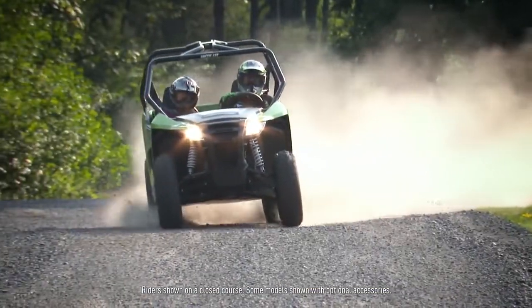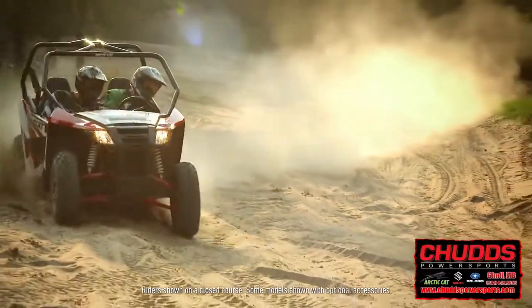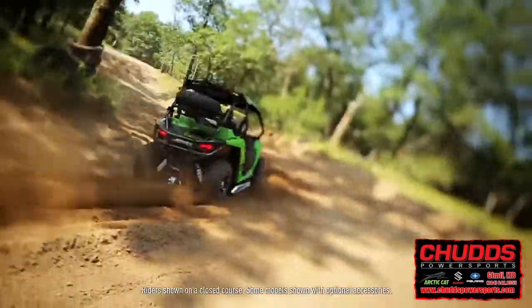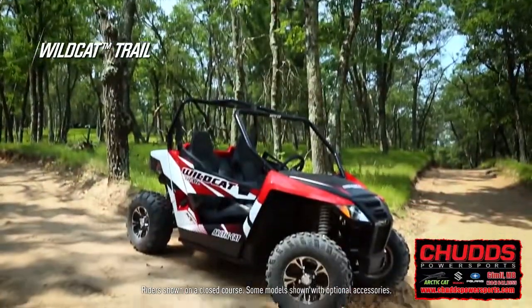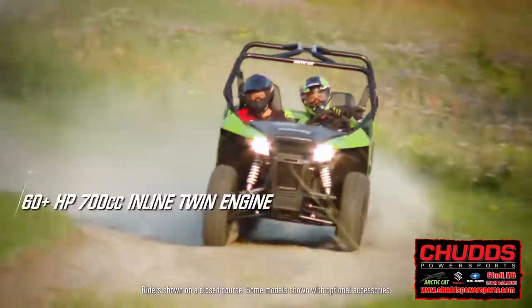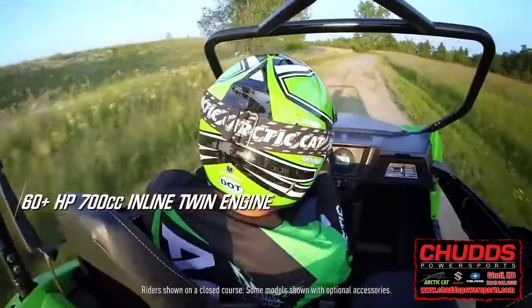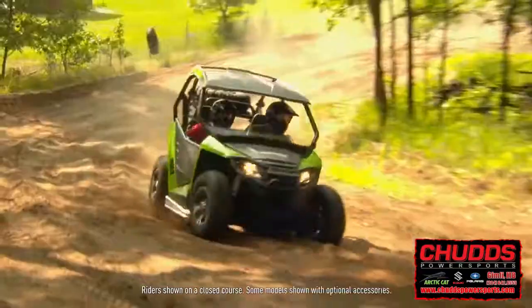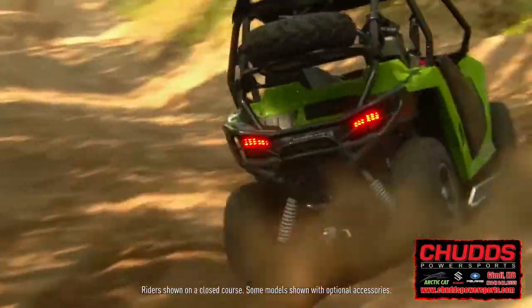When you've got the best trail system in the world, you've got reason to own the best trail legal side-by-side. This is the 2015 Wildcat Trail, powered by the Arctic Cat Design 700, an inline twin putting out 60-plus horsepower thanks to EFI, four valves per cylinder, and liquid cooling.